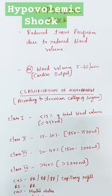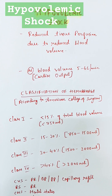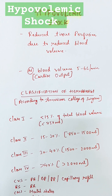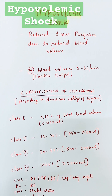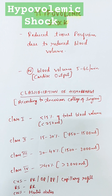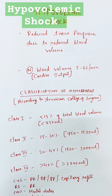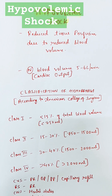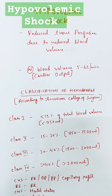The classification of hemorrhage is given by the American College of Surgeons. It is divided into 4 classes. Class 1 is when blood loss is less than 15 percent of the total blood volume, which is about 15 percent of 5 liters, coming to about 750 ml. So if blood loss is less than 750 ml, we call it class 1 hemorrhage.